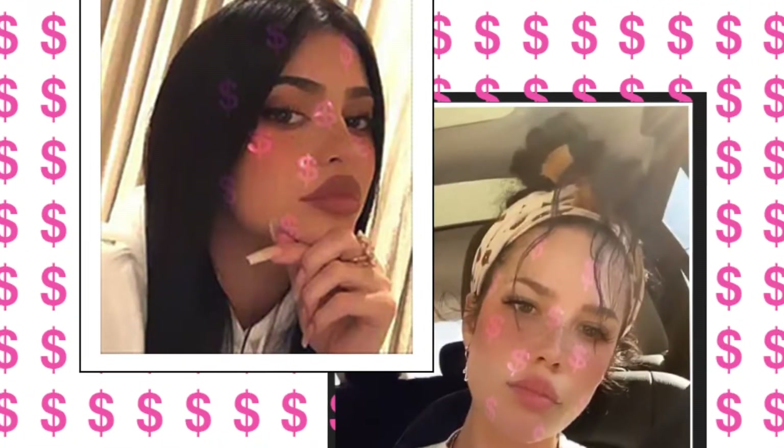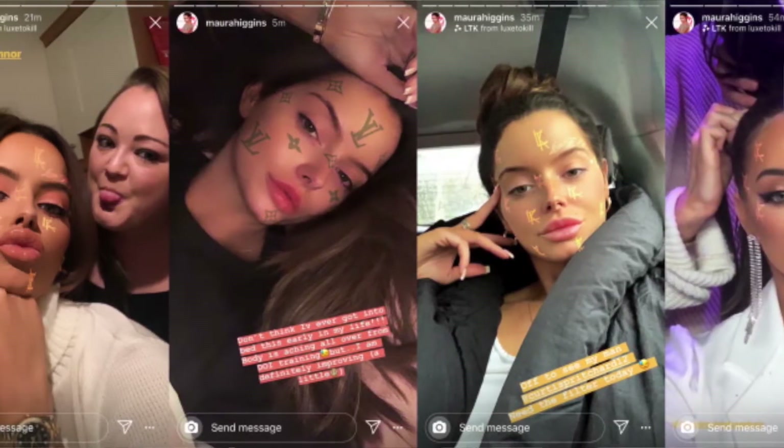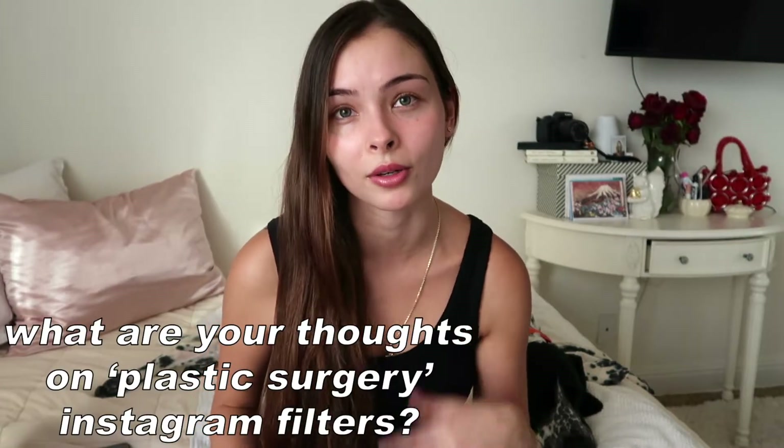In honor of spooky season, I have some dead roses over there. So if you don't have an Instagram and you don't know what Instagram filters are, I'm primarily speaking about the ones that really alter and transform your face like plastic surgery. We see celebrities using them, we see influencers using them, and I think it's pretty wild. I just wanted to talk about it and hear what you guys think. I will obviously tell you my opinion and share some articles, but I want this to be a topic of discussion because I find it fascinating.